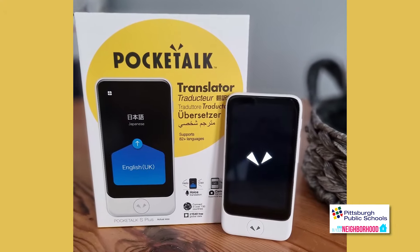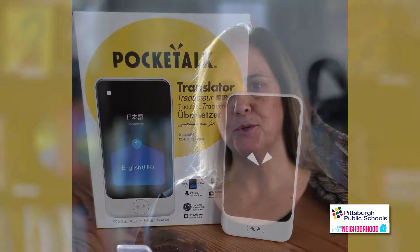Another device we have is called a Pocket Talk. If a parent would come to the office or to the door, I could speak in English and it would translate into Spanish or any other language that we have.